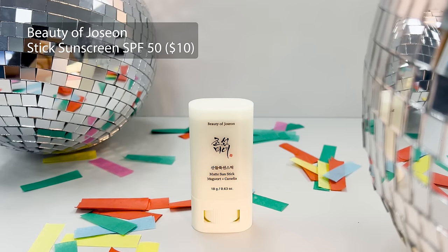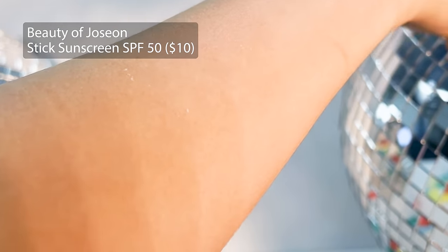Without further ado, let's get into the best sunscreens of 2023. I want to start with the sunscreen that blew me away the most this year. I did not necessarily expect to love it, but oh my God, I am completely obsessed and want to use it forever. And that is the Beauty of JoSun SPF 50 Stick Sunscreen. You guys have seen me talk about this in a few recent videos — it's relatively new on my channel, although it went super viral on TikTok. I had seen it going viral for a while, but I've just never really been a stick sunscreen person — until I started using this product.